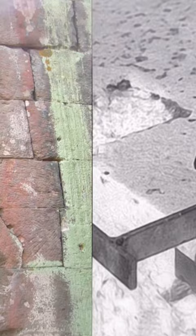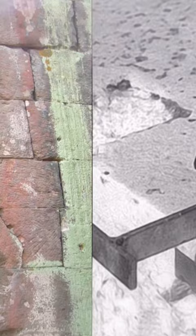Pumapunku in Bolivia is a prime example of these keystone cuts, where cuts are made in blocks of stone into which molten metals are poured. The keystone is always across the joint, leading many to think the metal connection is hermetically bonding the blocks together.